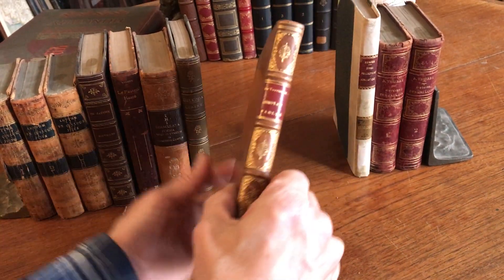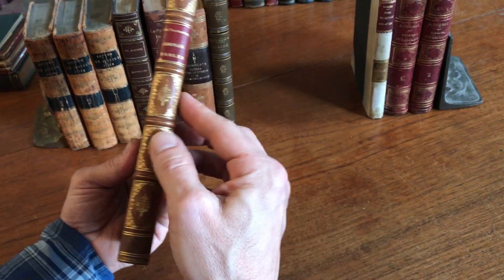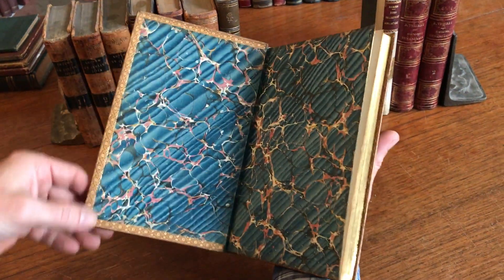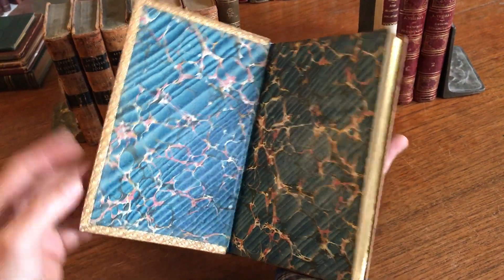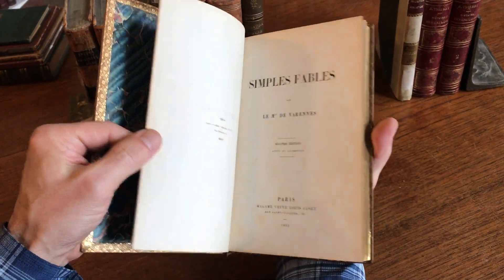And here we have a beautiful full-polished calf with raised bands, richly ornamented compartments, ornate gilt interdentals with marbled endpapers, all edges gilt, nice typography. 1853, Paris.